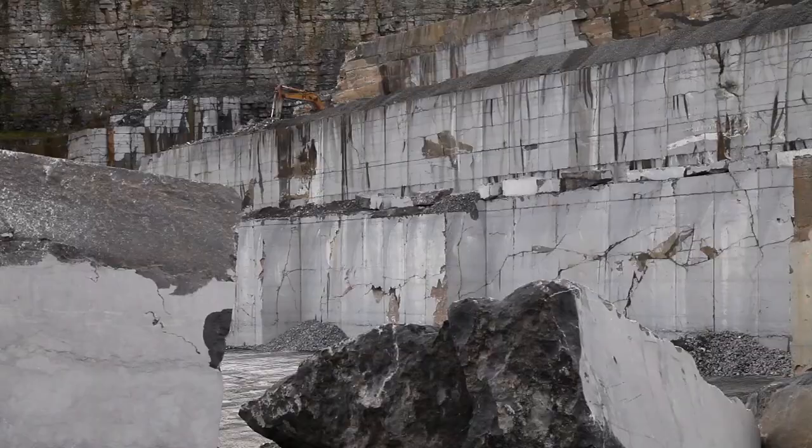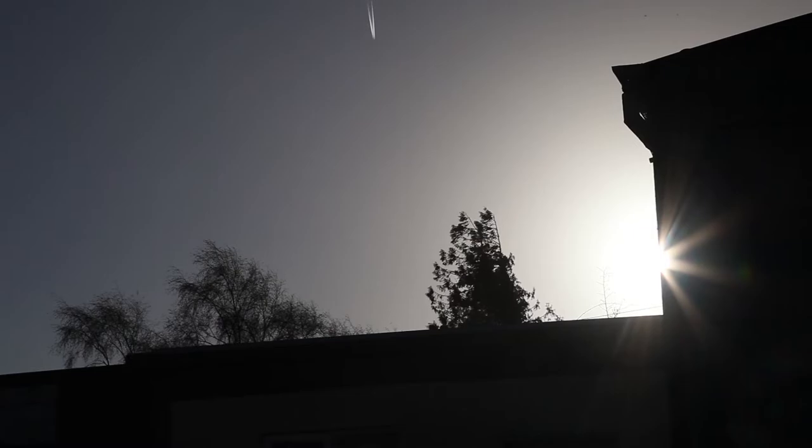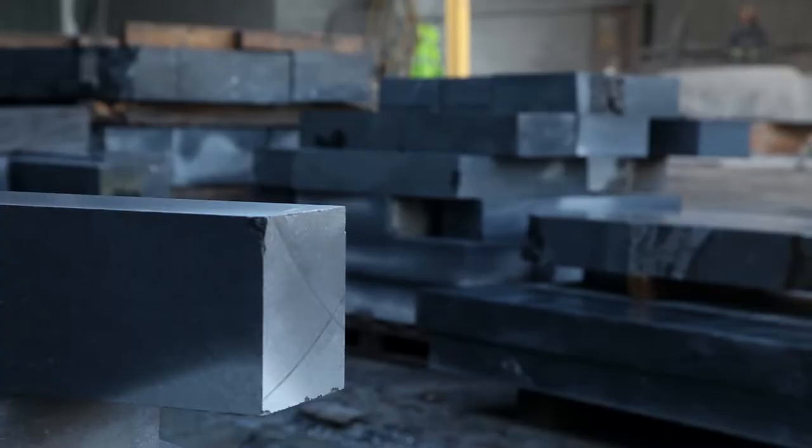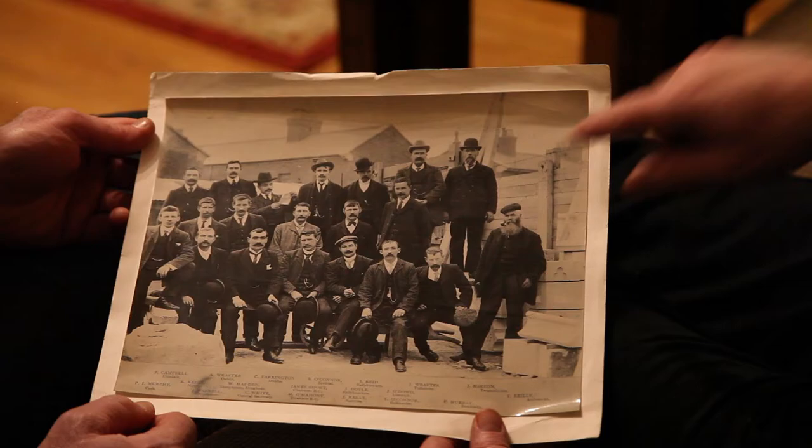The McKeown Stone business was started by my father. He started in 1950. He had been a stone cutter himself, and his father John McKeown had come down here from Drogheda to work in the quarries here around the turn of the century, around 1905.